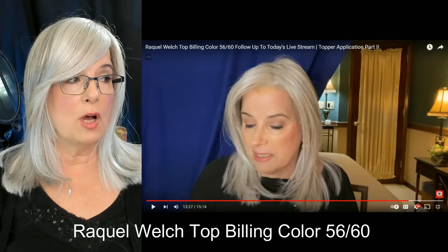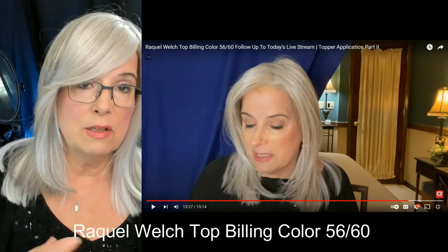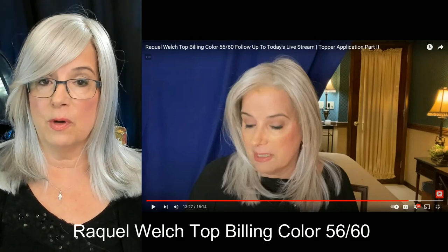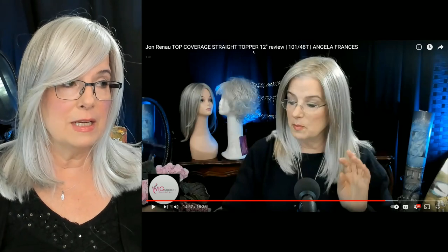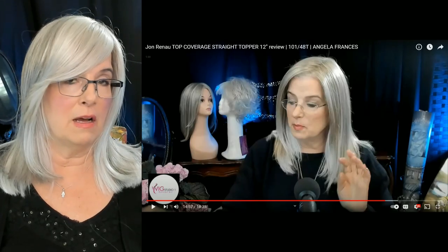All of these toppers I'm showing you today I love, and I would wear every single one of them. Then I did another review of Raquel Welch's Top Billing in color 56-60. I had actually done a live stream, and I didn't feel I was doing justice to that topper, so I re-taped it — and that's what you'll see in that video. These two Raquel Welch pieces — I have one more to show you — I love the fibers on the Raquel Welch toppers.